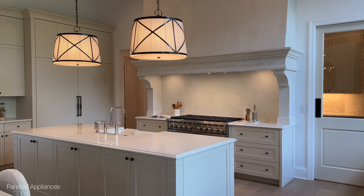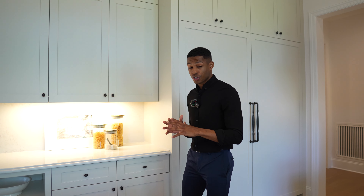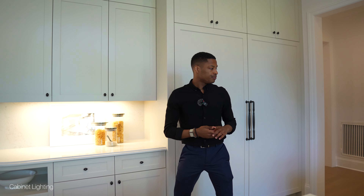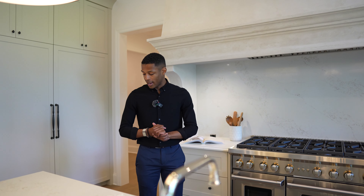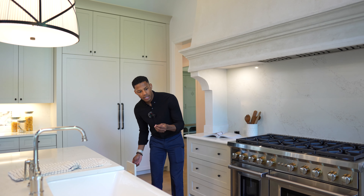Back in the foyer, you have these gorgeous wood beams that run through and into your living room, along with lighting fixtures overhead. To the left of the foyer, you have your wallpaper-lined formal dining room with oversized windows letting in a ton of natural light, and a lighting fixture that really ties everything together.